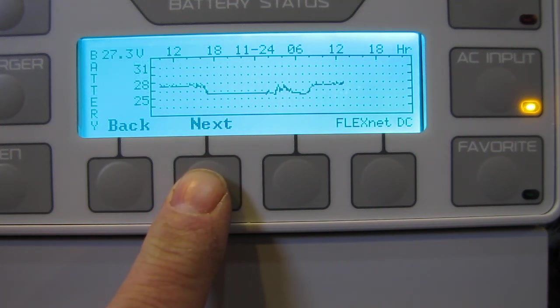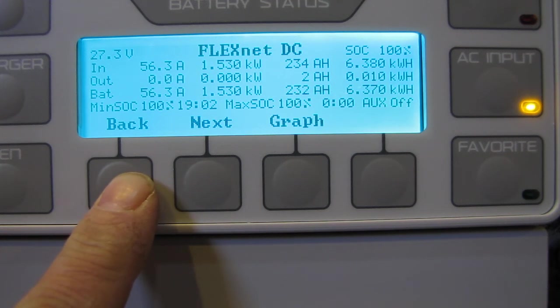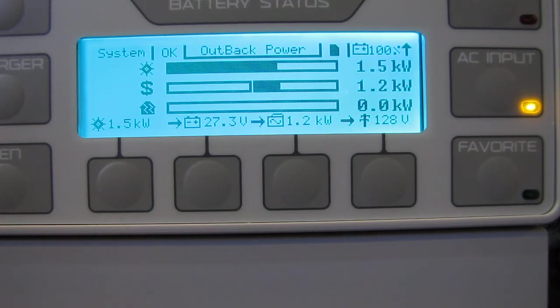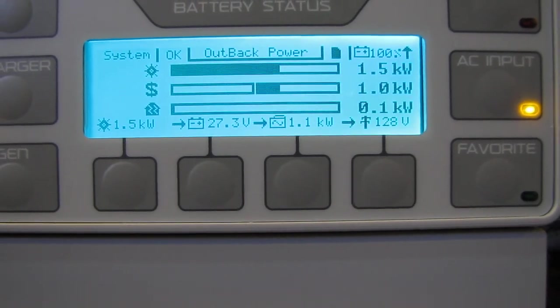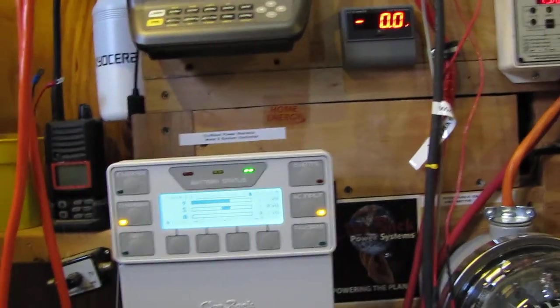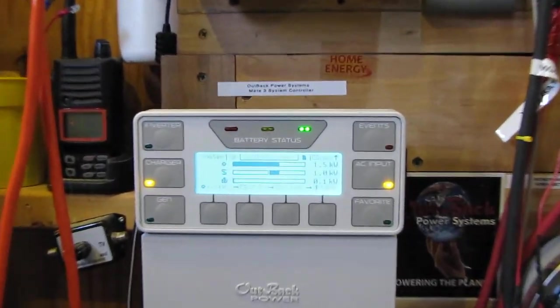We're at 27.3 volts right now — this is a 24 volt system. So anyway y'all, I just want to give y'all a little update on what is going on with the system. And this is an Outback Mate 3.